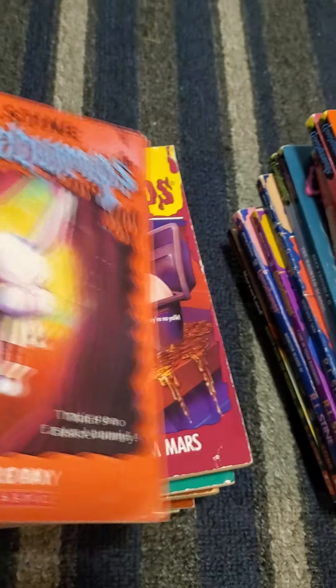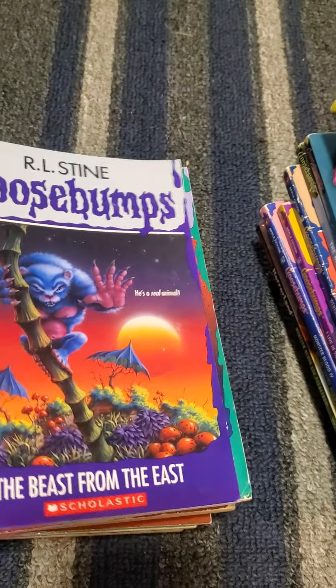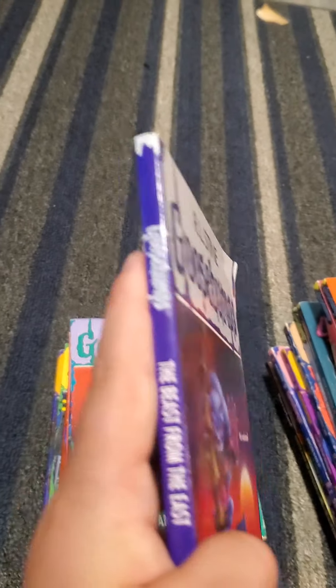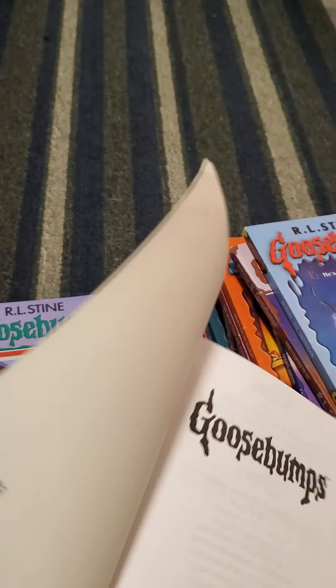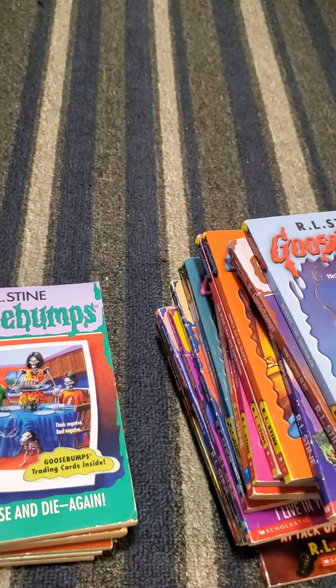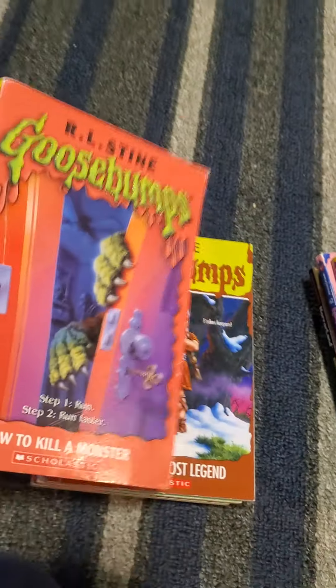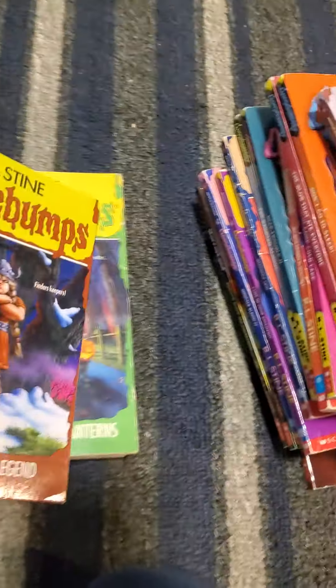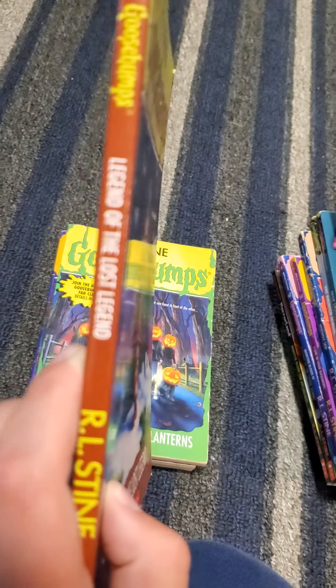Then Bad Hair Day, Egg Monsters from Mars, Beast from the East — which is super skinny and the inside pages are different from the others. Say Cheese and Die Again, the episode was awful. Ghost Camp, How to Kill a Monster — another one of my favorite books — and The Legend of the Lost Legend, which is also super skinny.